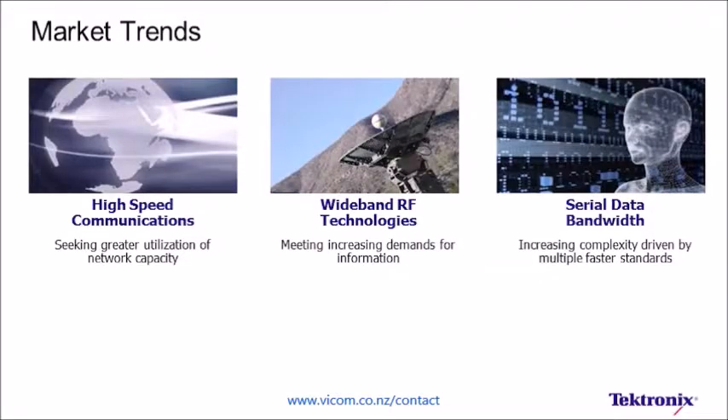Designing current or next-generation communication products and systems requires cutting-edge tools, whether you're working in the area of defense electronics, optical networking, high-speed serial communication, commercial RF, or research.